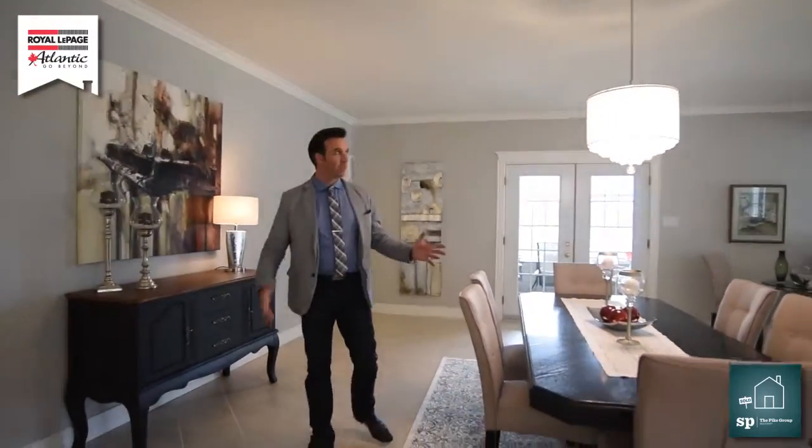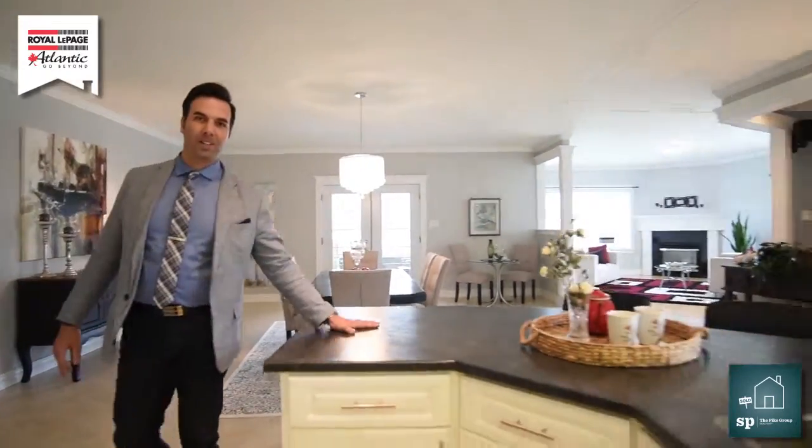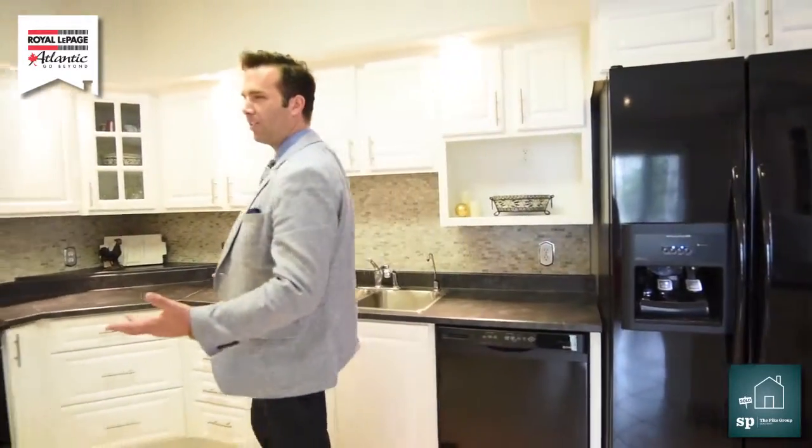Through the dining room — large, spacious — coming into the kitchen. There's a large breakfast bar here. It's gorgeous. We've got white cabinets, all appliances are included, and a gorgeous backsplash. Just imagine yourself cooking your suppers here.